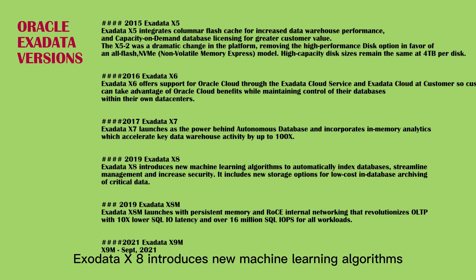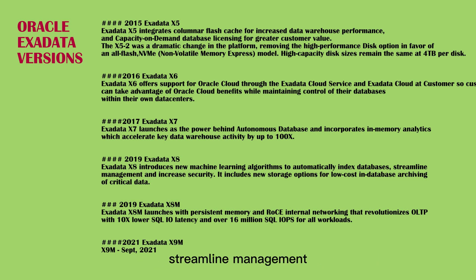Exadata X8 introduces new machine learning algorithms to automatically index databases, streamline management, and increase security. It includes new storage options for low-cost in-database archiving of critical data. X8 was released in April 2019.